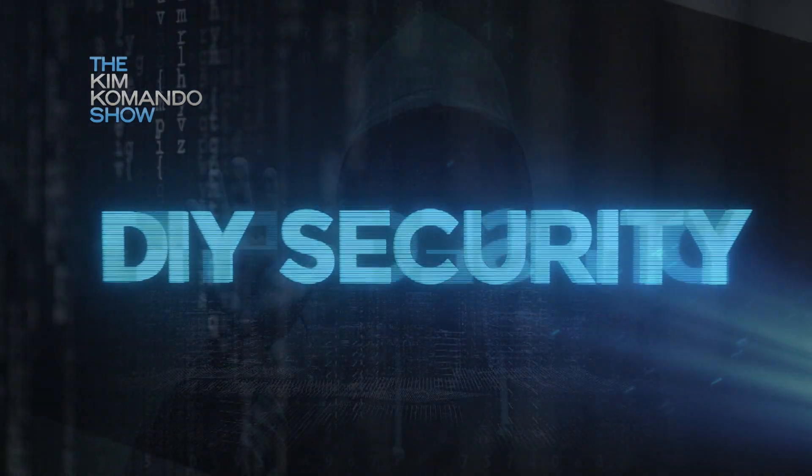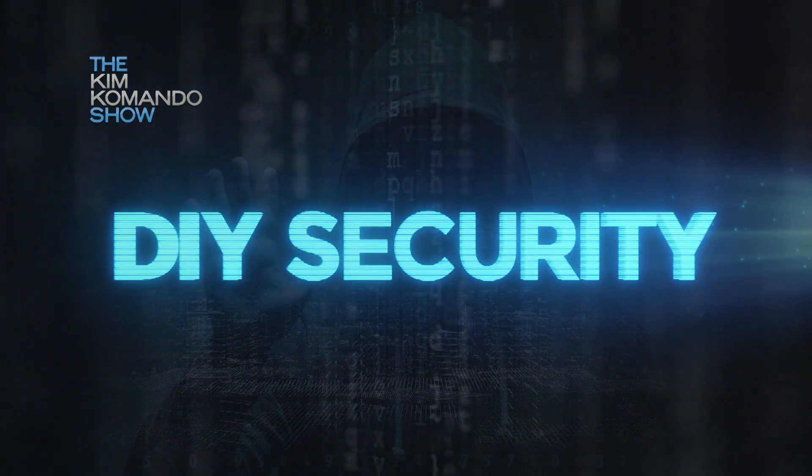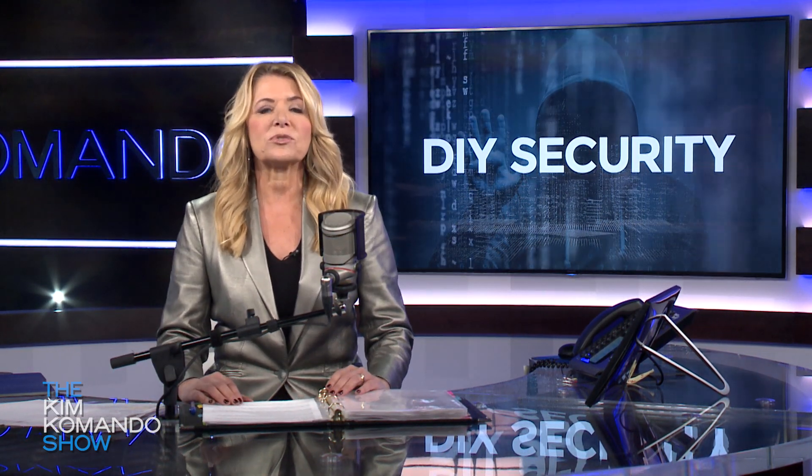It's time for our weekly DIY security tip of the week. Data breaches, phishing scams, ransomware attacks, and identity thieves are just a few of the things we all need to watch out for. While some threats are mostly out of our control, many can be prevented with just a little time and effort. But the problem is, whether it's laziness or a lack of know-how, too many people leave themselves open to attack.